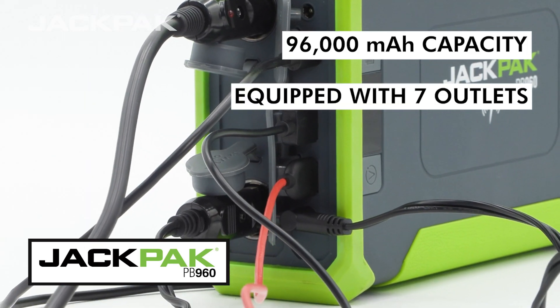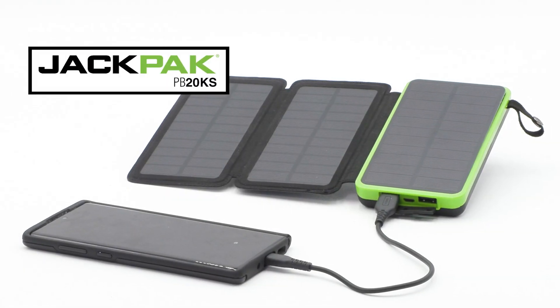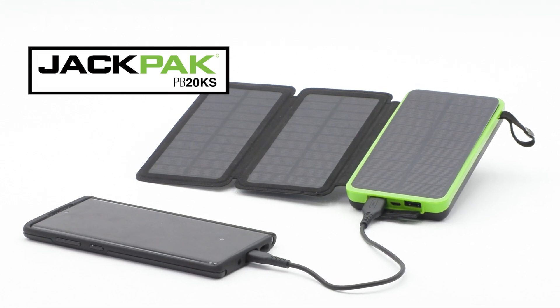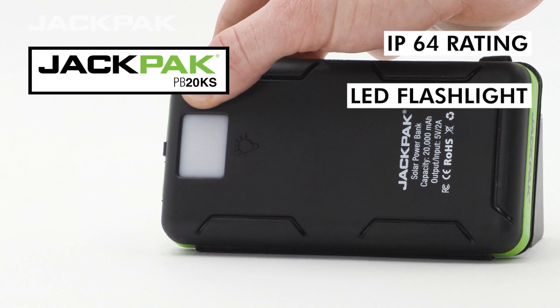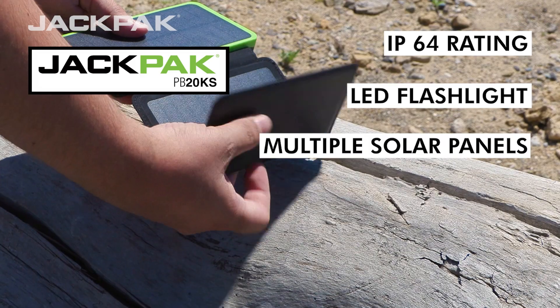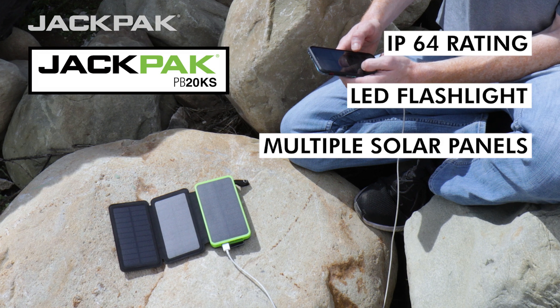But if you prefer something pocket-sized, the PB20 KS is the option for you. With an IP64 rating, a built-in flashlight, and multiple solar panels, the JackPak PB20 KS is more than just a power bank — it's an essential emergency roadside companion.